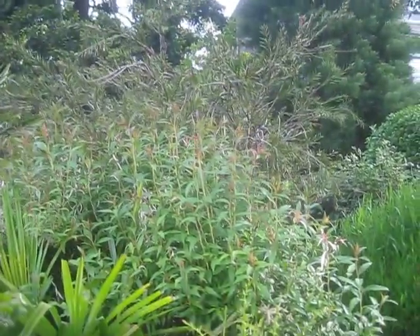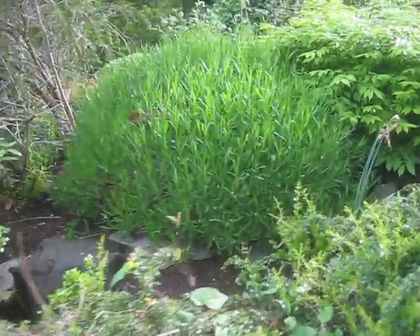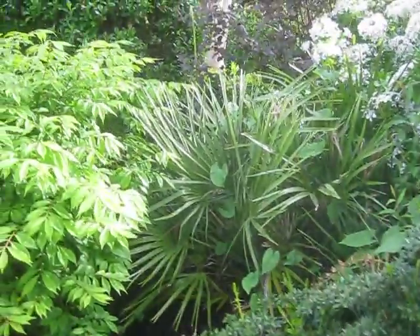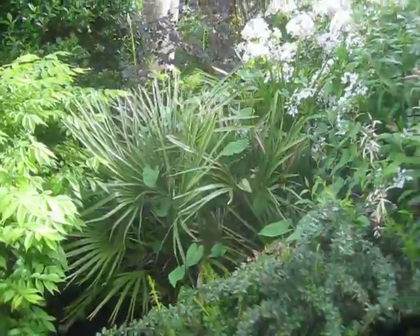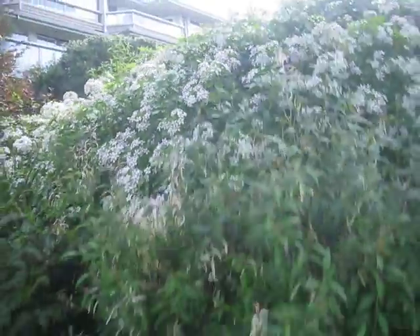Callistemon in behind that Spirea — that's an Anthony Waters Spirea — huge lavenders, and there's a Camarops in there. It's been there for years, Camarops Humilis palm, in with the Mexican Orange, that's Choisya Ternata. Let's go have a look around the other side and see what we can find hidden.